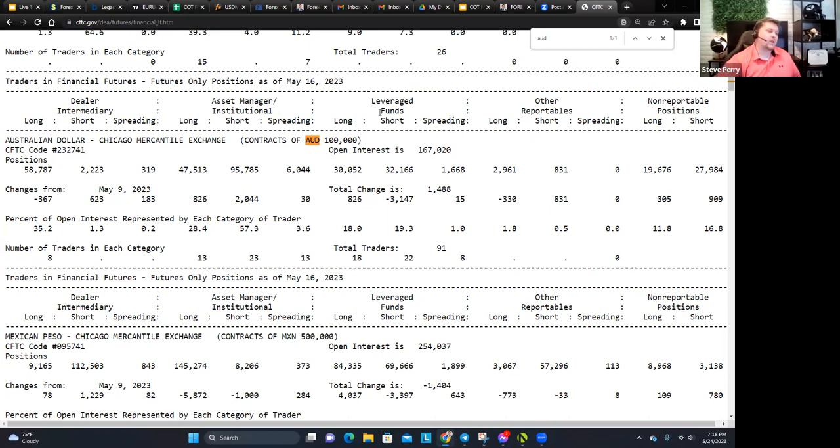Leverage funds are basically people like you and me who get paid to make money — who go to work each week to find out which currency is going to be the best and which is going to be the worst, and trade accordingly. Asset managers and institutional traders are more like the non-commercials or commercials I mentioned — I wouldn't necessarily follow those. Dealers are market makers who specifically sell securities — not something I would follow either. Leveraged funds is the side we want to follow.